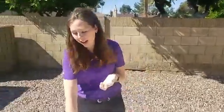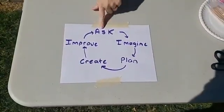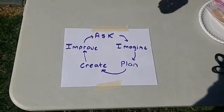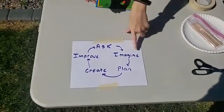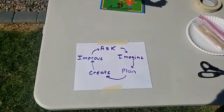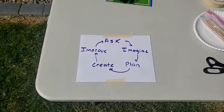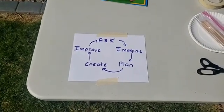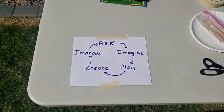So let's look at something called the engineering design process to help us. I have the steps written down to help me remember. I have a question for today: how can I use the sun to cook this marshmallow? I need to imagine some solutions — I imagined flying it up to the sun, but I don't have the right materials for that, so I need to imagine some other solutions.